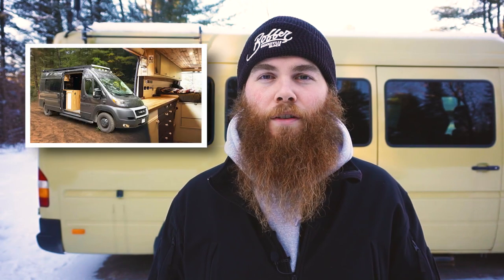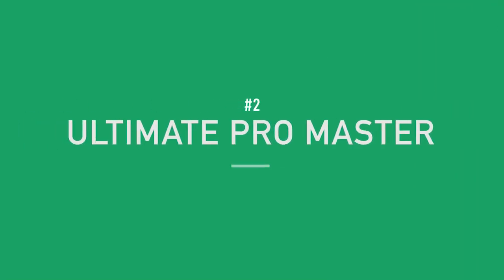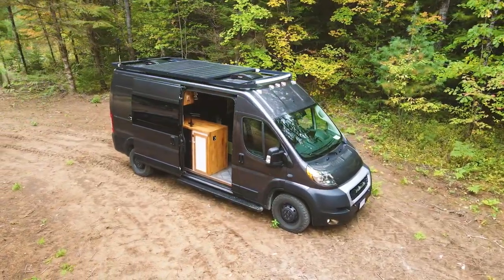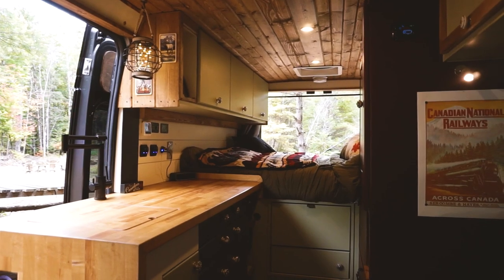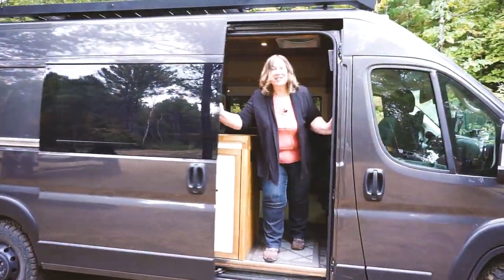Second up is Robin and Jan, who converted a Ram ProMaster to be the ultimate touring build for their retirement. Also make sure to subscribe because we have some more amazing tours coming up in the new year. Hi, we are Rob and Jan — Robin Jan Can Van on YouTube and Instagram — and this is our van, Ramona. Welcome to the inside of our van.